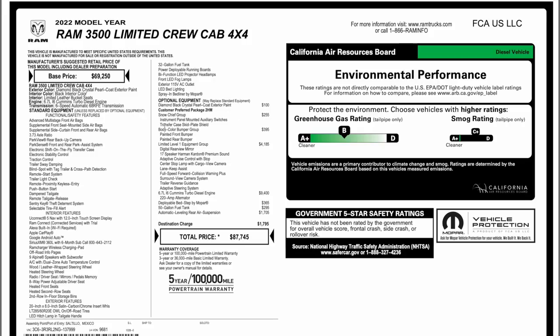It does have the No Chief Group which gives you the auxiliary switches, the transfer case skid plate, and the body color bumpers — a nice upgrade to delete some of the chrome. The Limited Level One is your second most expensive package and they have some pretty good technology features in here. That 6.7 Cummins is $9,400. The power deployable step is $365 on the left side out back, and this one does have a really good investment: a 50-gallon tank for $295 — if you want to get one off the market it's about $1,000 plus not including installation. Air suspension is $1,705. Destination comes in at $1,795, with a total price of $87,745.